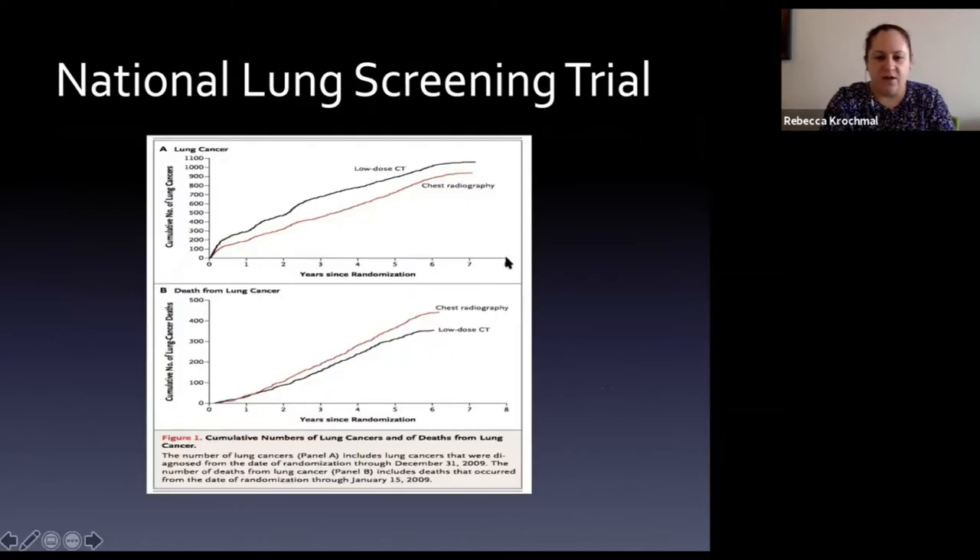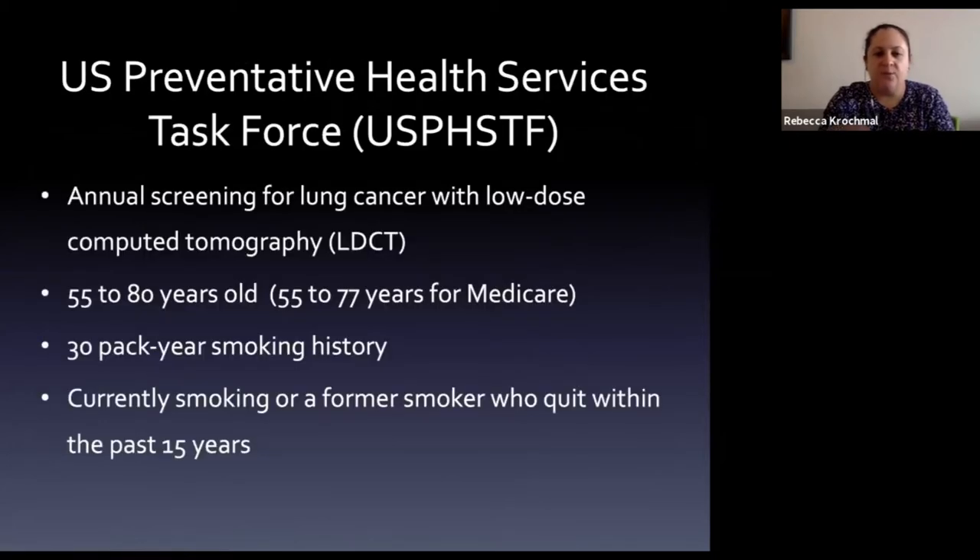The Kaplan-Meier survival curves showed low dose CT was significantly more beneficial than chest X-ray - more lung cancers detected, higher risk of cancer death with X-ray screening. This drove USPSTF recommendations for annual low dose CT lung cancer screening, originally for ages 55-80, with Medicare coverage for ages 55-77 with a 30 pack-year smoking history, current smokers or those who quit within the past 15 years.